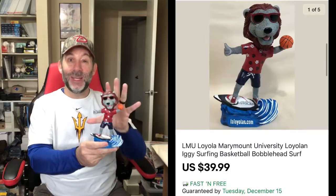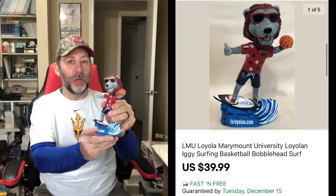Next, I got this one here. This actually reminded me of Teen Wolf, but it's the mascot for Loyola Marymount University — I think his name is Izzy. It's a surfing basketball mascot. How can you pass that up at a thrift store? This one sold for $39.99, and I think it had free shipping — so I ended up getting $40 for this little guy.